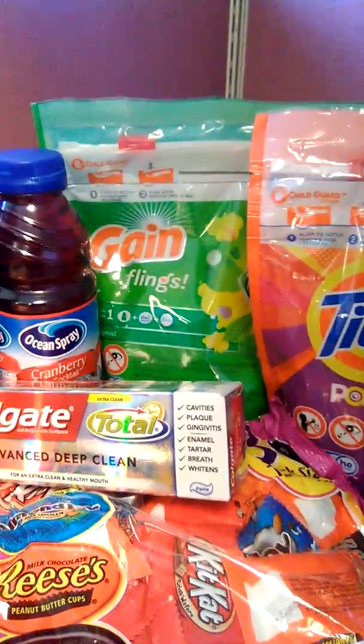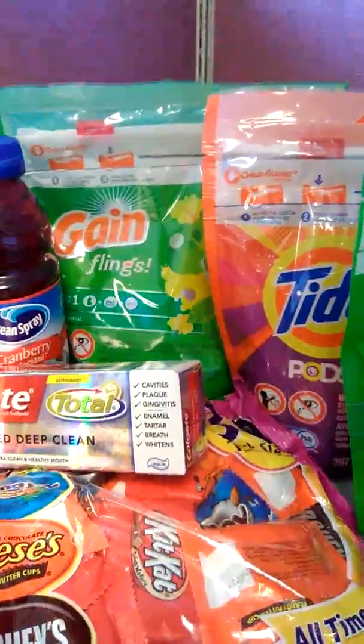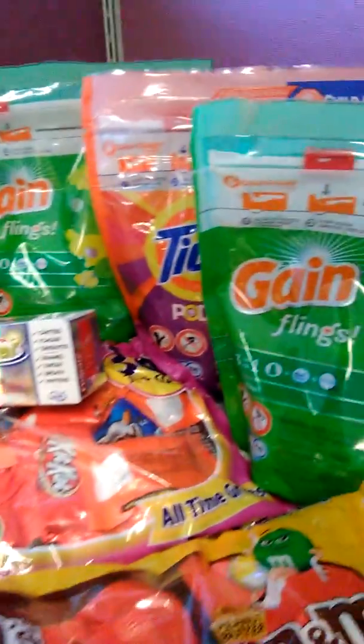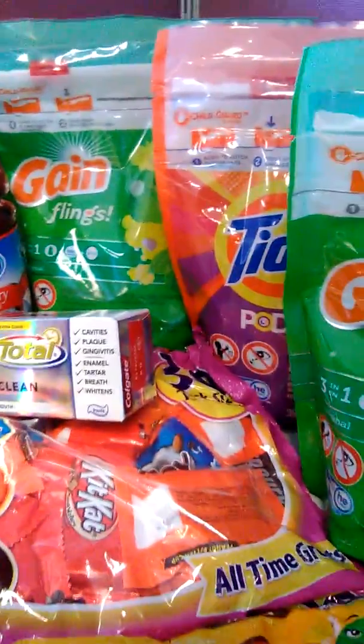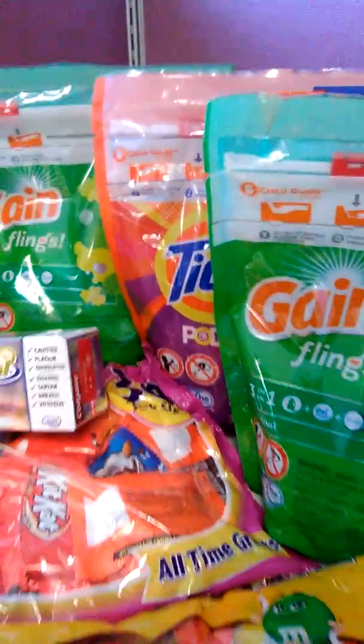The Tide and Gain is $4.44 on sale. I have $2 coupons off, so I'm only paying $2 for those. I saved $2.35 on those.